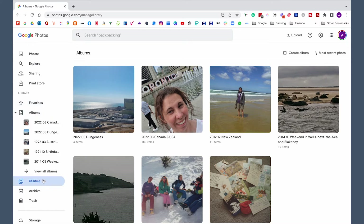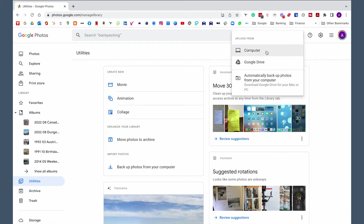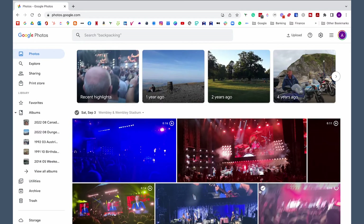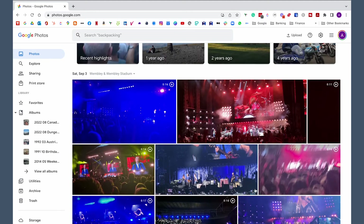The other area you can look at is Utilities, which is where you can create movies, animations, and collages. You can also do a bit of organizing — things like archiving and backing up your photos to your computer. And then you've got the archive and trash, which are hopefully self-explanatory. To load your photos up, you just press the upload button and pick where you want photos to be loaded from. You can also set it so that your phone will auto-upload and back up into Google Photos — the photos I have here have actually automatically loaded up from my phone.